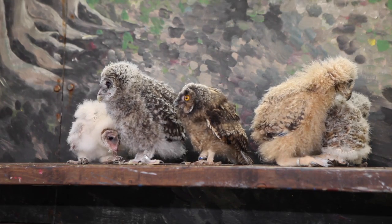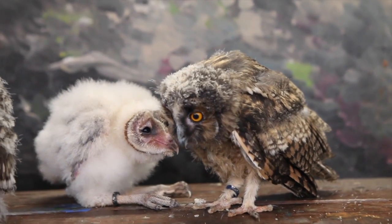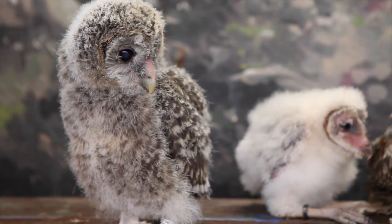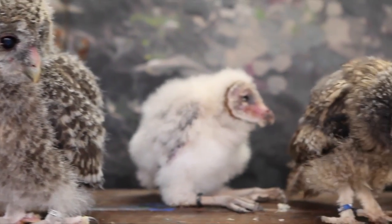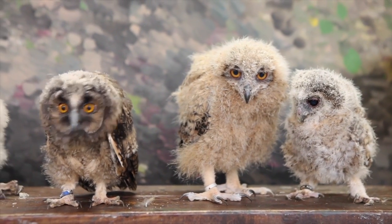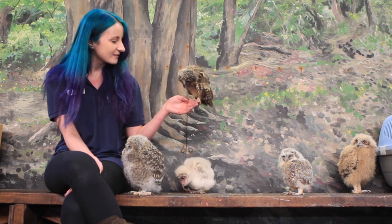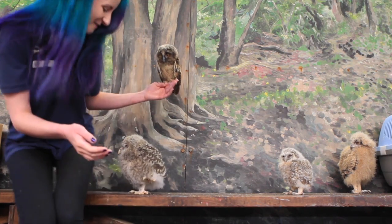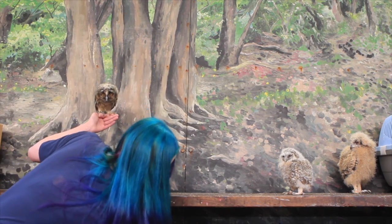Now they're all very different species and they come from very different parts of the world. The tawny and the little long-eared you would find here in Britain, and they're both incredibly cute but very different in their own way — completely different colouring, and very different levels of mobility at this point. And we've lost somebody under the bench! Come back up, little one.